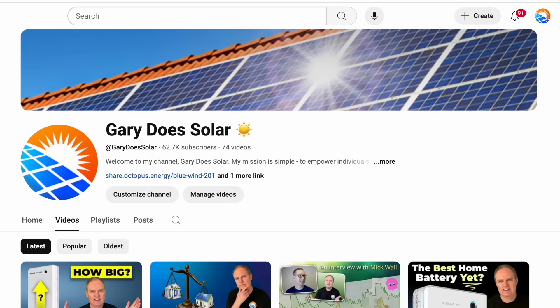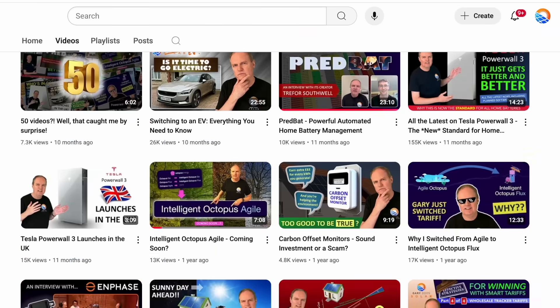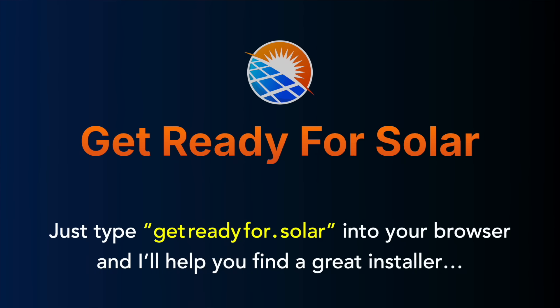Hi there, I'm Gary and welcome back to my channel Gary Does Solar. If you're looking to get solar panels for your property, you'll quickly find out there's so much to learn, and it can sometimes feel like a bit of a minefield. One wrong decision about what equipment to buy and who to go with for your installation, and it could be thousands of your hard-earned cash down the drain. Hopefully my videos help you understand the technologies involved and give guidance on the equipment needed. And if you're in the UK and need help finding an installer, my solar installer directory is a very popular service, having already helped hundreds of people since its launch a couple of months ago.